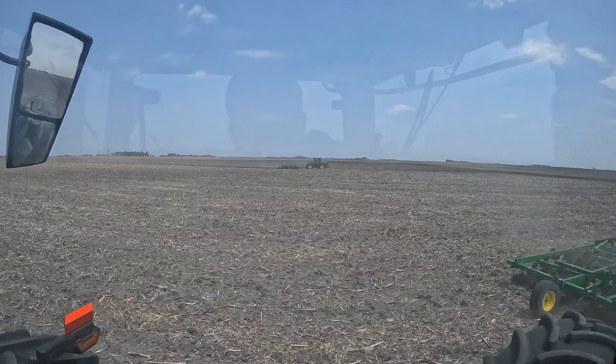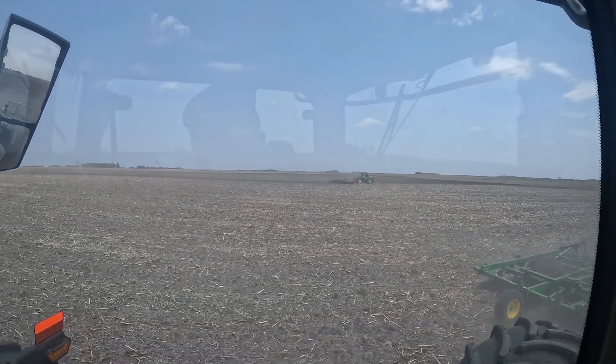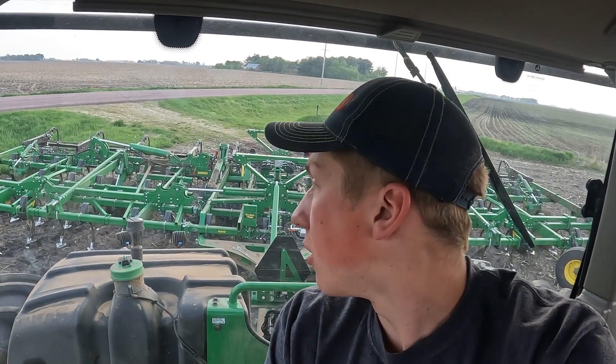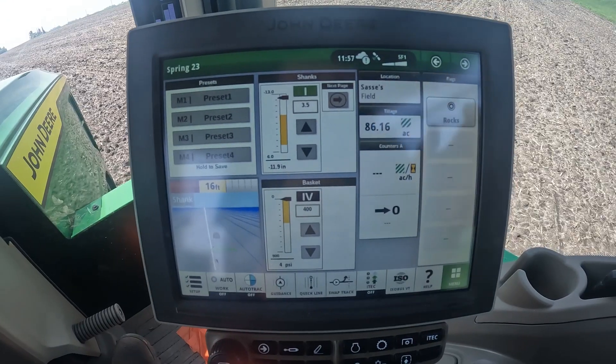There goes dad in the other four-wheel drive. He doesn't know how to set up auto track turn automation — I haven't showed him — so he's still doing turns the old method. I finished that other field now, just folding out at this other 160 acres that we have up the road about four miles. This one should take us probably four hours — it's seven o'clock now, hopefully be done by 11. Dad's already been here for an hour, so it should go along pretty quick.